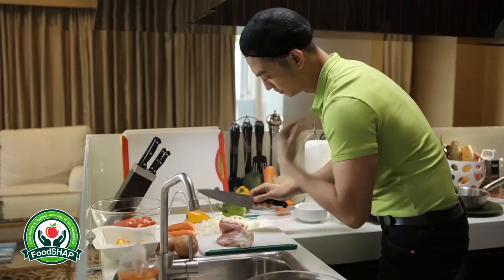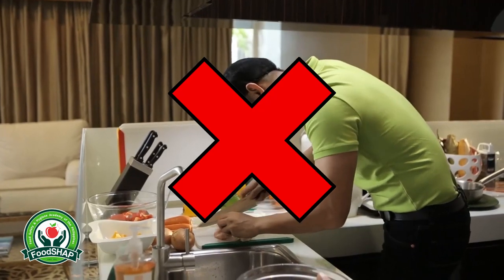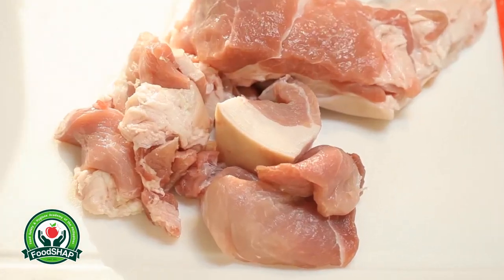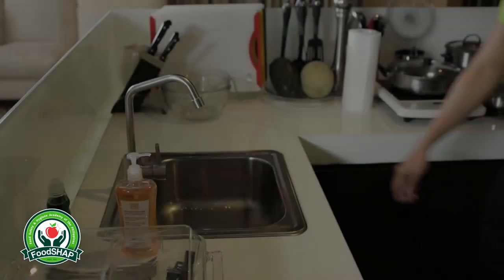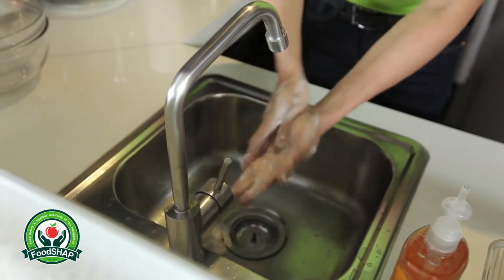Bacteria can also transfer onto different areas in the kitchen. So before preparing his family's meal, Vincent washes his hands with soap and water.